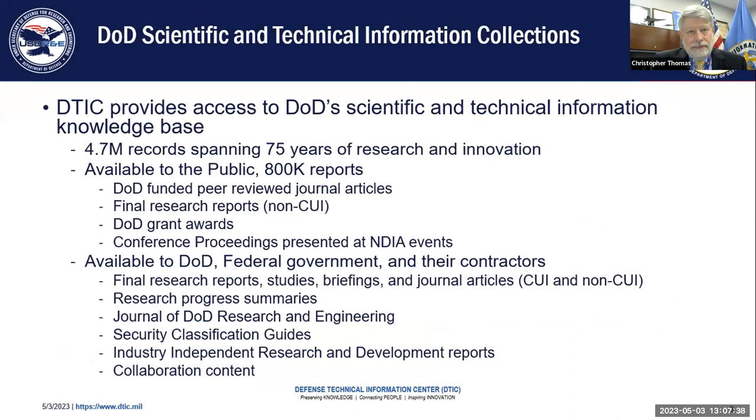In our collections, as I said, we have millions of records. Most of those are final technical reports, conference proceedings, journal articles, briefings and presentations. We have security classification guides, NDIA conference proceedings, grant awards and civil awards. We have a wide range of information that comes out of in-progress reports, so work that is currently being done. And as Arun mentioned, we have a journal that we produce to give a means by which DOD researchers working on limited and classified information can still get that peer review credit for the work they're doing.